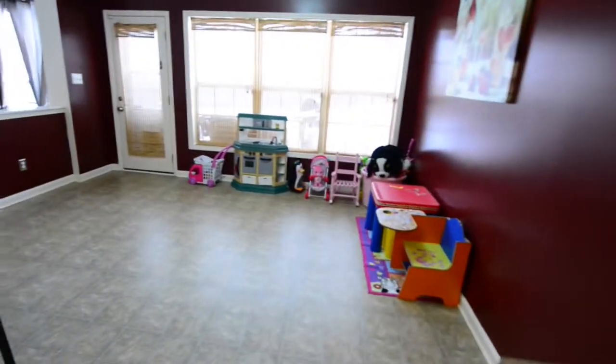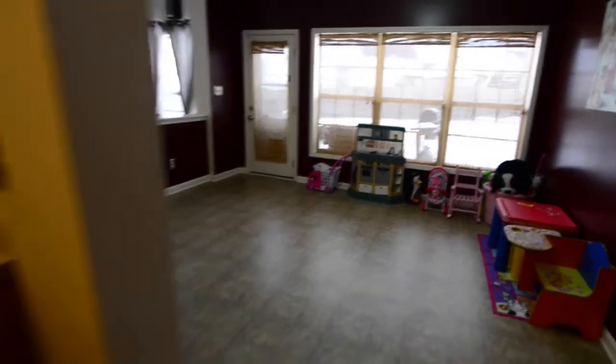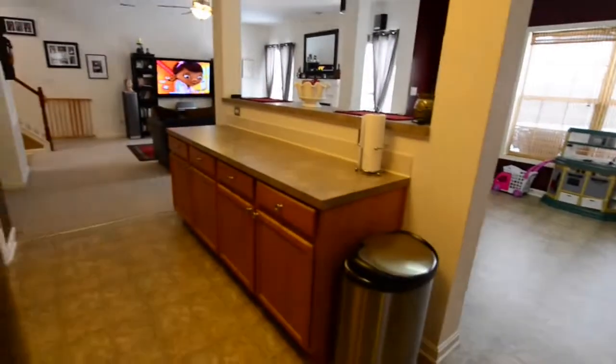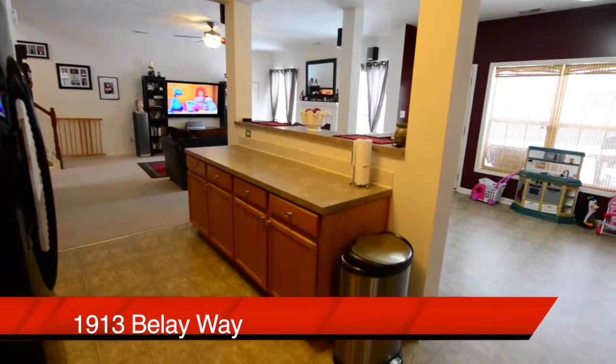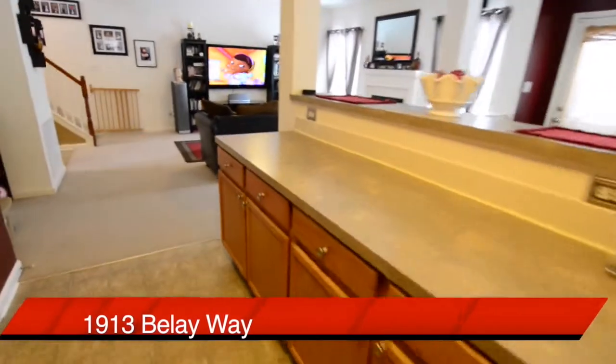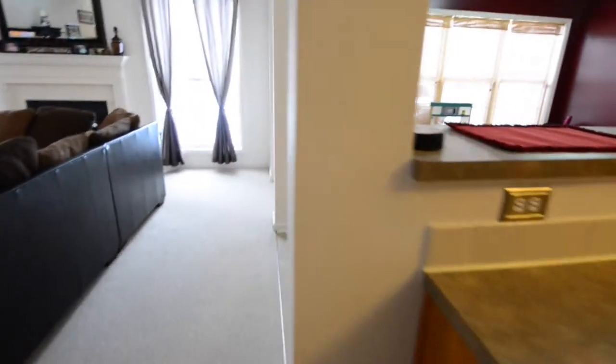This eating area — this dining area — is actually being used by the owners as a playroom for their daughter, but obviously a table would go in there and you can see how convenient it is. Not only is that a prep area, but there is a breakfast bar on the other side, and we'll show you that in just a couple of moments as we come around.